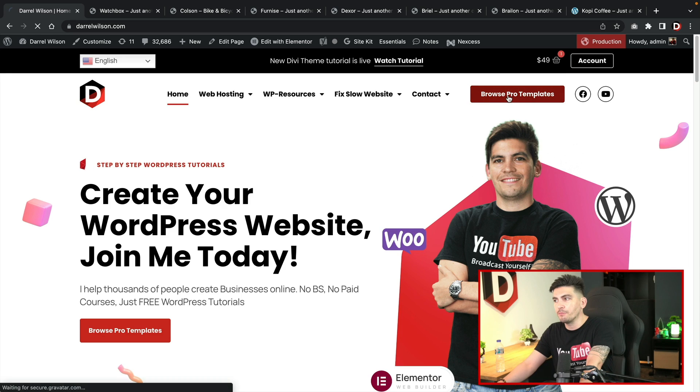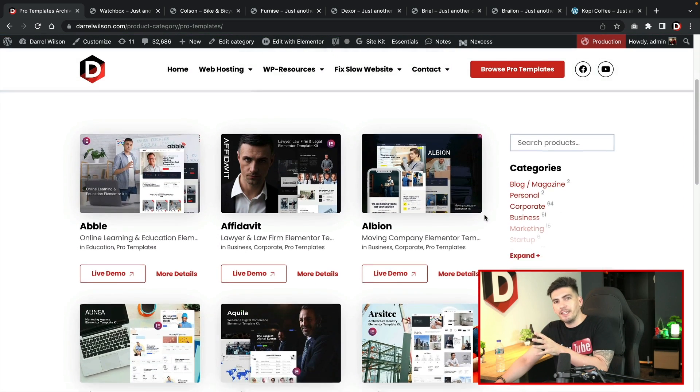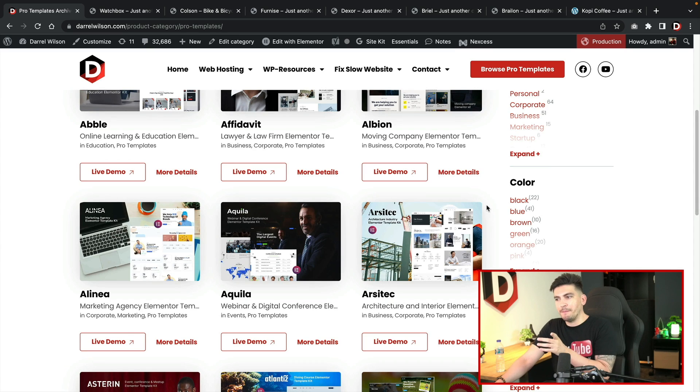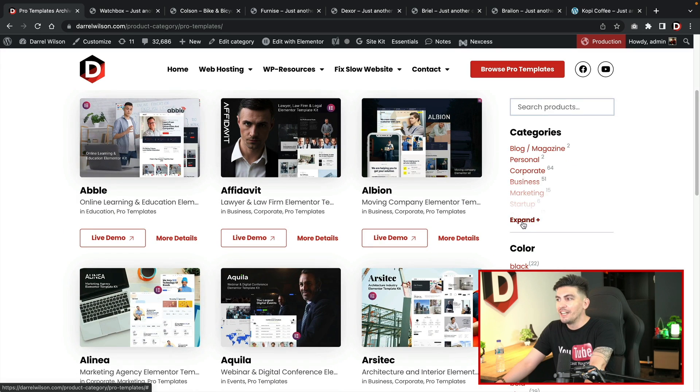Let's go ahead and click on Browse Pro Templates and take a look at all of the template kits we have created. We have been working so hard on all of these and they look amazing. I'll battle anyone out there who says they can make better designs — let me know in the comments if you've got better designs, no problem, we'll compete.